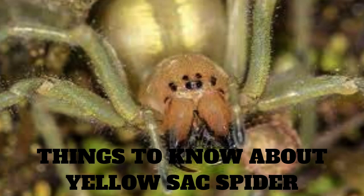Things you need to know about yellow sack spiders. The yellow sack spider is a small, venomous spider found throughout the United States and Canada. They are known for their yellowish coloration and are commonly found in homes and gardens.